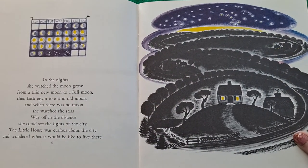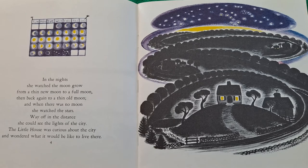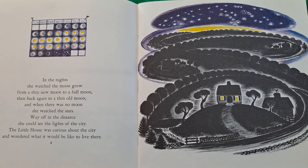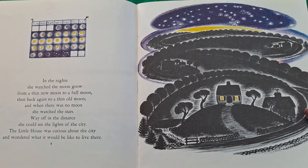In the nights she watched the moon grow from a thin new moon to a full moon, then back again to a thin old moon. And when there was no moon she watched the stars. Way off in the distance she could see the lights of the city. The little house was curious about the city and wondered what it would be like to live there.